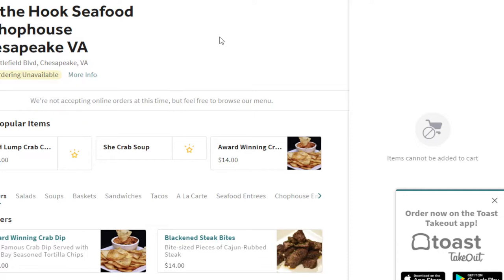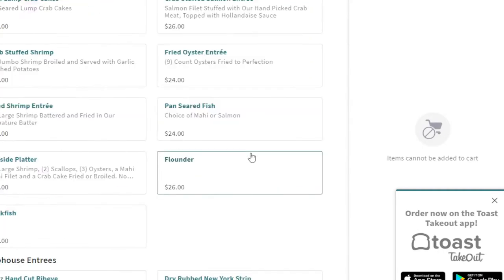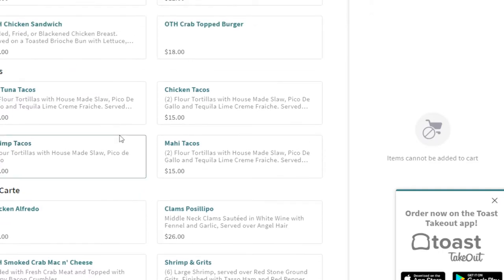Now we're looking at Off the Hook Seafood and Chop House, located on South Battlefield between Great Bridge and Hickory. It's an awesome restaurant for seafood, but also a great place for special occasions. She Crab Soup is definitely something you want to check out. They have many different starters including Crab Dip and Hush Puppies. When you get into their seafood entrees, pricing is pretty comparable to other seafood restaurants. This is a great restaurant I would suggest you check out — I just wanted to give you a comparison of what some of the restaurants' costs are in Chesapeake, Virginia.